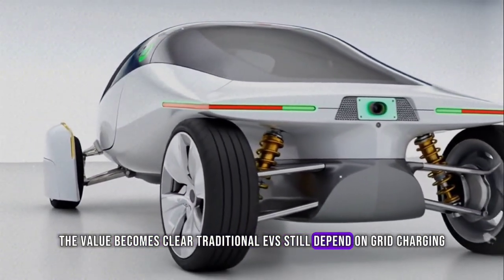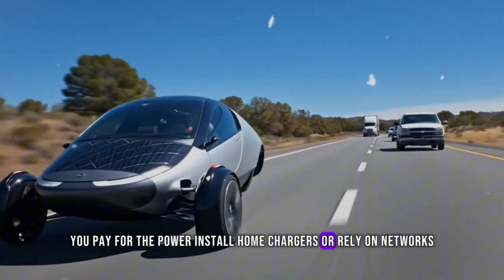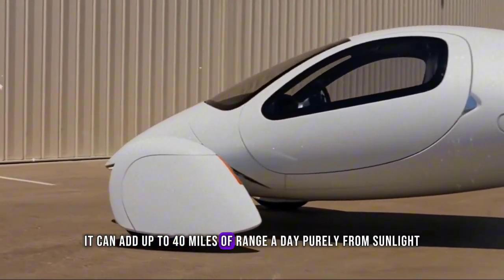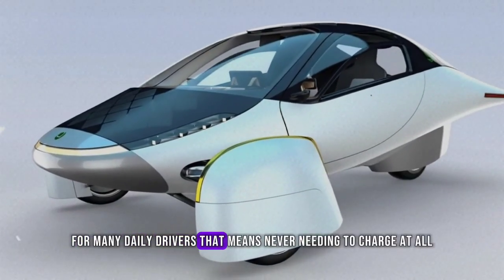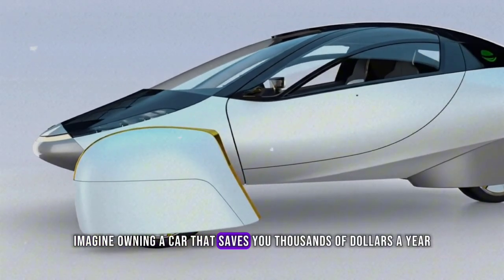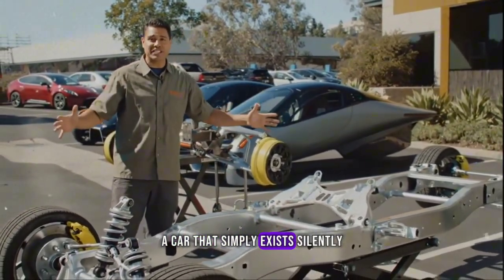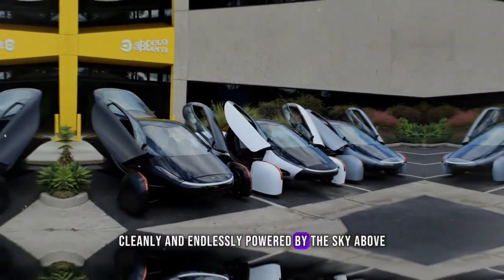Traditional EVs still depend on grid charging — you pay for the power, install home chargers, or rely on networks. Aptera flips that equation. With its integrated solar cells, it can add up to 40 miles of range a day, purely from sunlight. For many daily drivers, that means never needing to charge at all. Imagine owning a car that saves you thousands of dollars a year in electricity or fuel costs — a car that simply exists, silently, cleanly, and endlessly powered by the sky above.